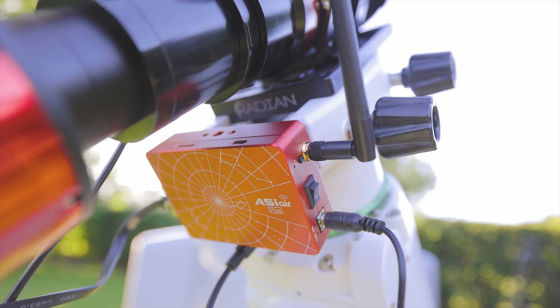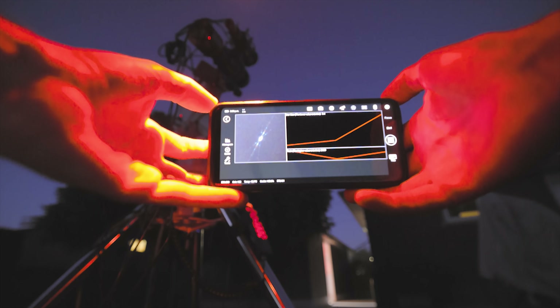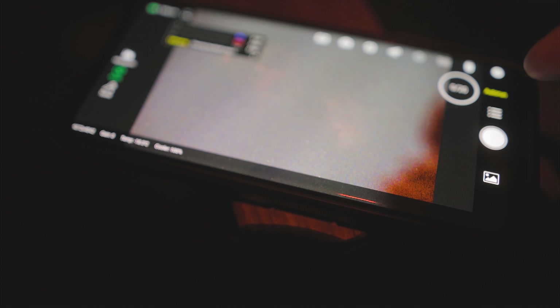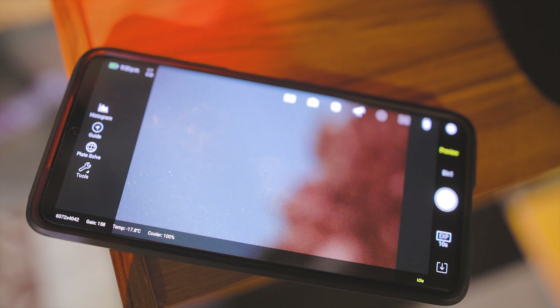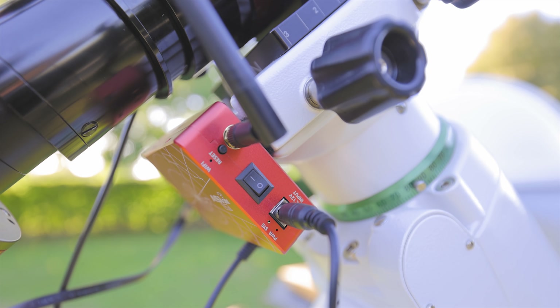I'm using the ASI Air Plus to run my imaging session tonight, and I can honestly say I'm loving this thing more and more by the night. The UI is so well thought out and it's such a smooth process. I'm getting more comfortable with the entire setup routine and it's just a lot of fun to use. Even if I continue using my laptop computer with APT and PHD2 guiding on another rig, I can't imagine not setting up the ASI Air Plus on the side. It'd be a great option for traveling too.